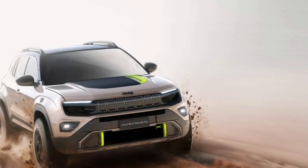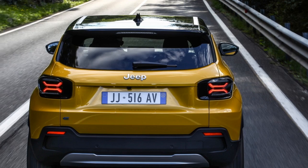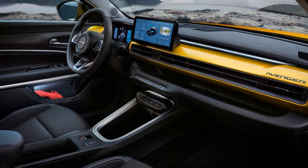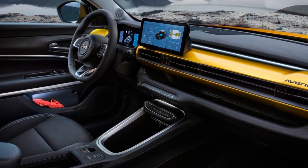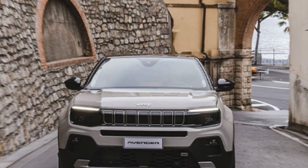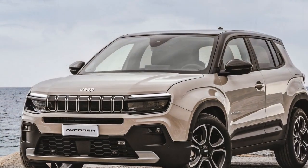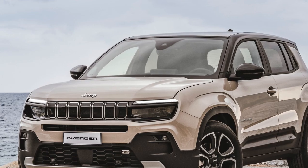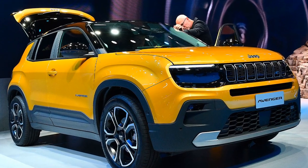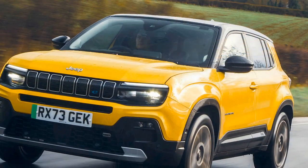In Greece, where we tested it, the Jeep Avenger 1.2 starts at €24,267 ($26,346) for the Longitude trim and €26,267 ($28,517) for the better-equipped Altitude trim. This pricing makes it €2,500 ($2,714) cheaper than the equivalent mild hybrid and a full €14,710 ($15,970) more affordable than the EV before any government subsidies.